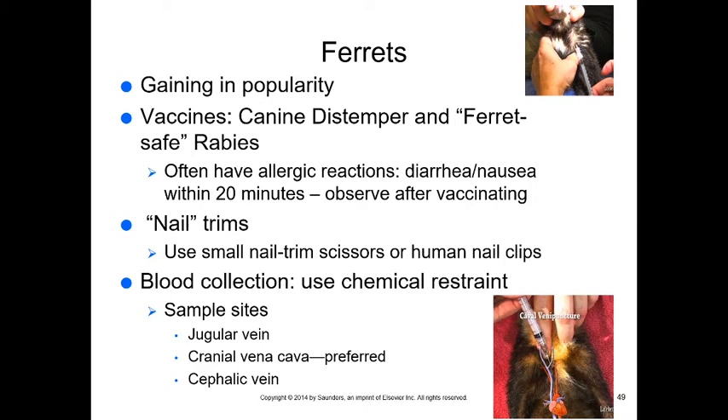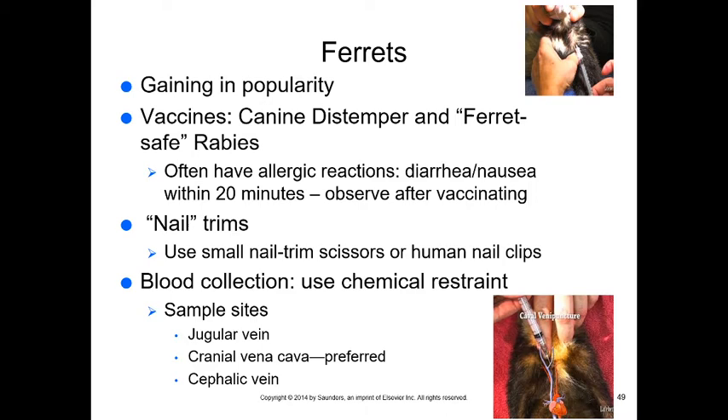Moving on to small furries: ferrets, rabbits, hamsters, gerbils, guinea pigs, rats, and mice. Ferrets are popular but curious animals that get into everything and ingest foreign bodies. Vaccines: ferrets require canine distemper vaccine and a ferret-safe rabies vaccine. Most ferrets will have allergic reactions — diarrhea and nausea — within 20 minutes of vaccination, so keep them in the hospital for at least 20 minutes and have Benadryl or steroid ready. Distemper and rabies should be boosted yearly or every three years.